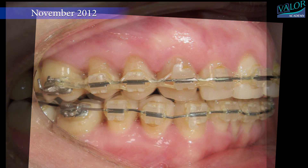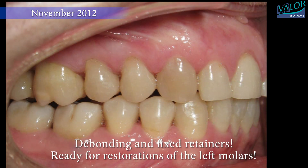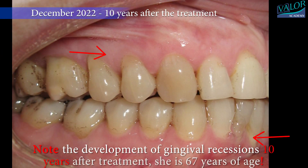Debonding and fixed retainers were placed, and the patient was ready for restorations of the left molars. Note the development of gingival recessions 10 years after treatment — she is 67 years of age.